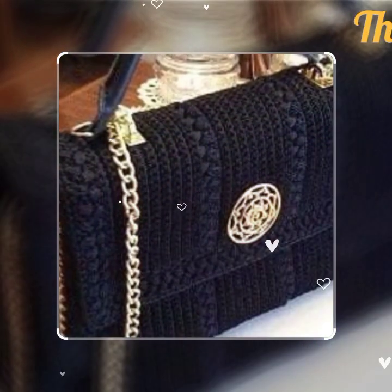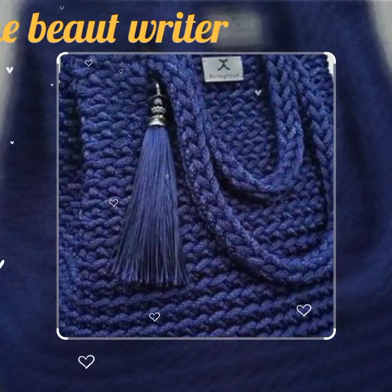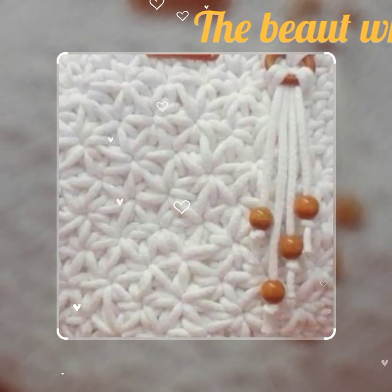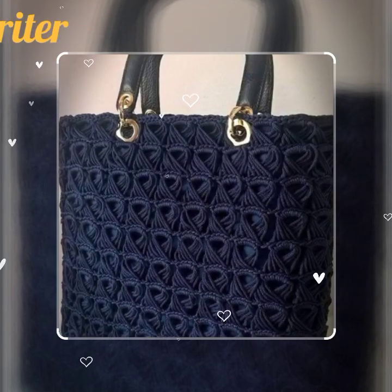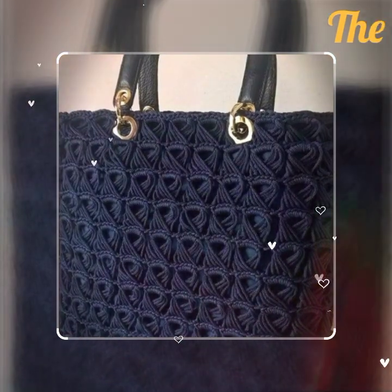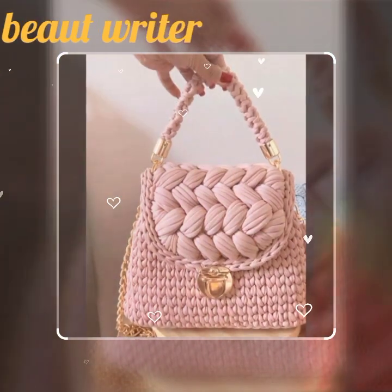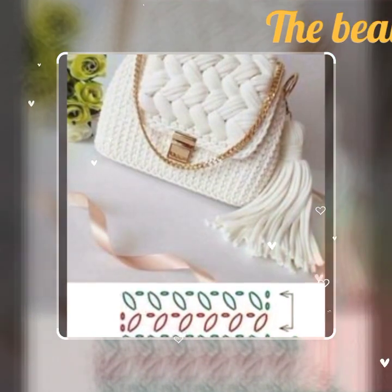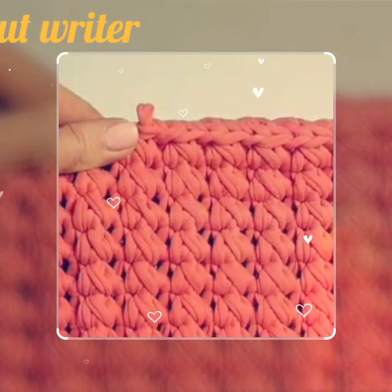All these designs are stunning and these are all my favorites. I hope that they are going to be your favorites too, so just keep on watching this video till the end. If you want to watch more collections of handbags, you can visit my channel and check the previous collections — I hope you will find many beautiful crochet handbag ideas.